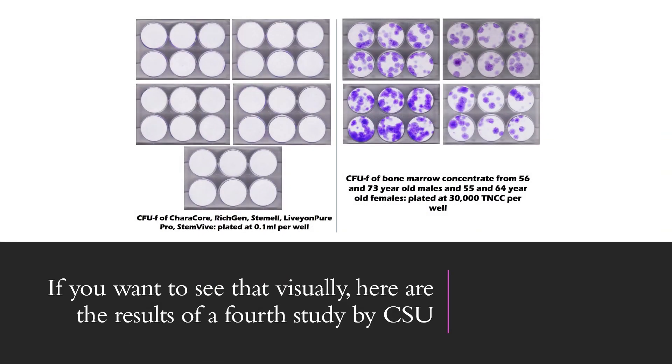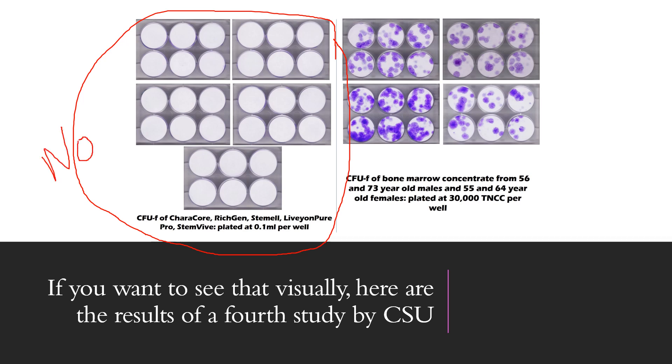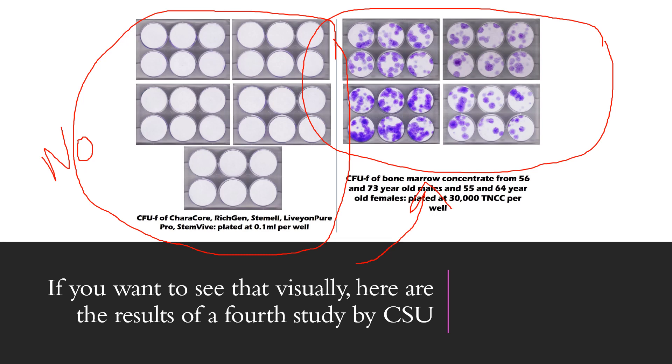In addition, we have this study, which is about to be published, which looked at five umbilical cord stem cell products. On the left here you see those five umbilical cord stem cell products — these are commonly used by clinics that advertise these things — and the fact that all of those plates are white means there are no stem cells in any of those products. This study by Colorado State University's Translational Medicine Institute shows on the right that elderly and middle-aged bone marrow has purple dots, and purple dots equal stem cells. So no stem cells in umbilical cord products being used by these clinics, but lots of stem cells in your own elderly bone marrow.